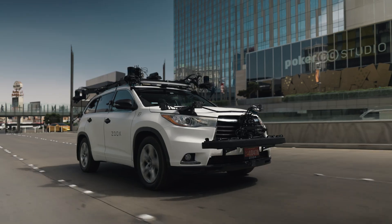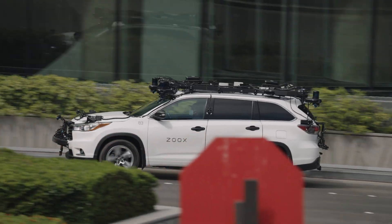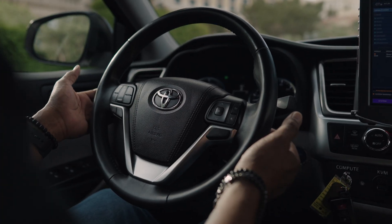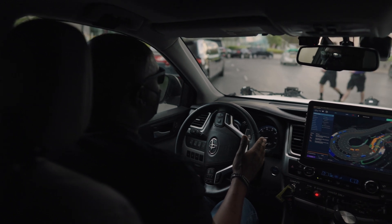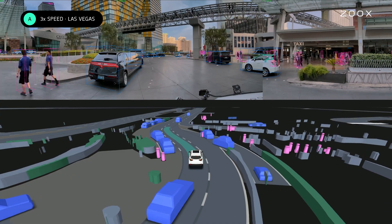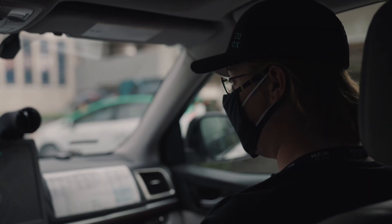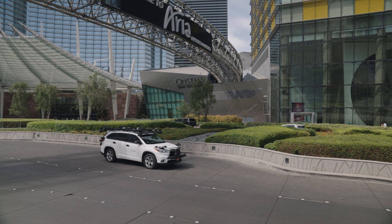The two operators that operate in the vehicle: one is the safety driver and the other is the software operator. The safety driver is essentially responsible for maintaining situational awareness, keeping their eyes on the environment, and disengaging the system from autonomy if necessary. The software operator is responsible for collecting data and maintaining consistent call-outs — essentially calling out the intended behavior of the robot.